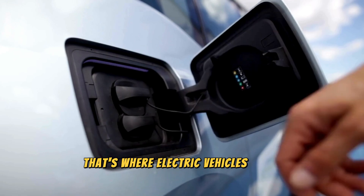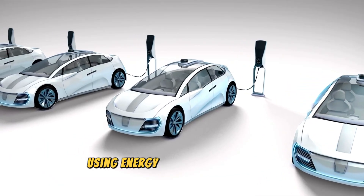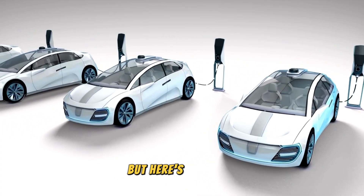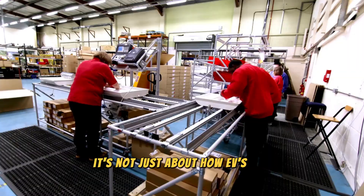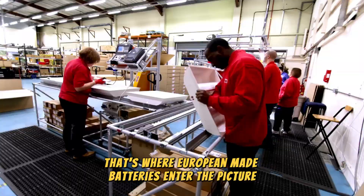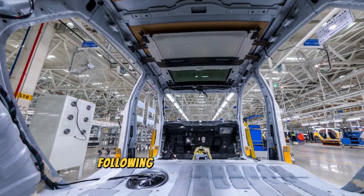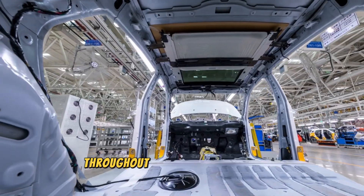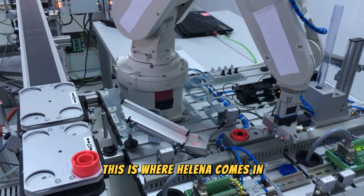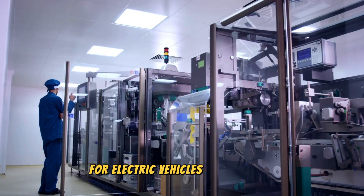That's where electric vehicles come in. EVs are poised to be the savior of the environment, using energy way more efficiently than gas-guzzling vehicles of the past. But it's not just about how EVs use energy — it's about how they're made. That's where European-made batteries enter the picture. These batteries are designed with a low-carbon footprint in mind, following a circular economy approach throughout their entire production process. This is where HALINA comes in — HALINA stands for Halide Solid State Batteries for Electric Vehicles and Aircraft.